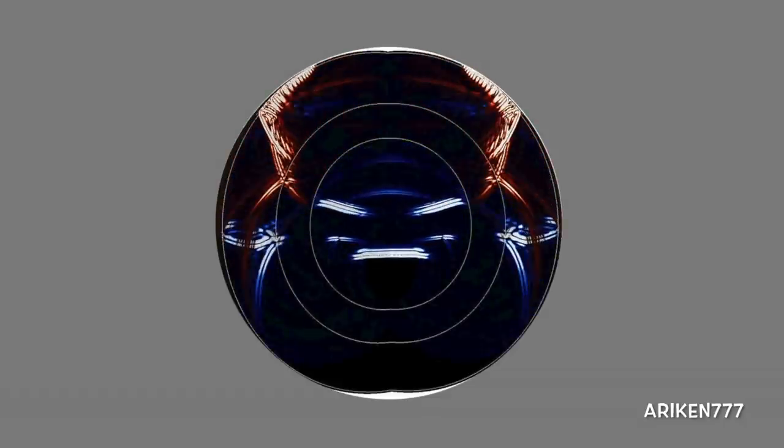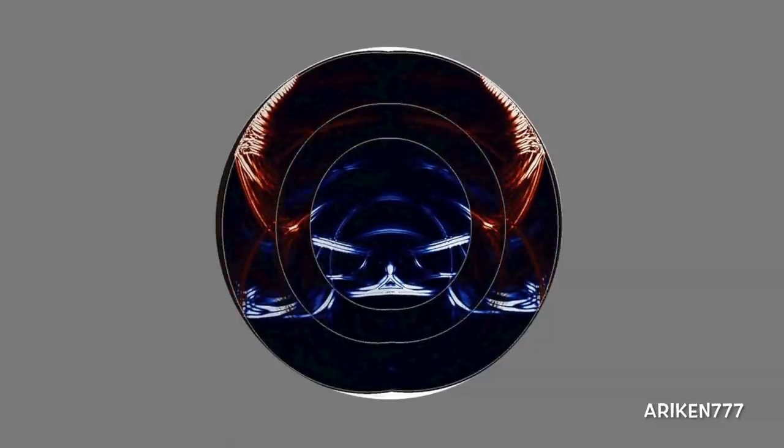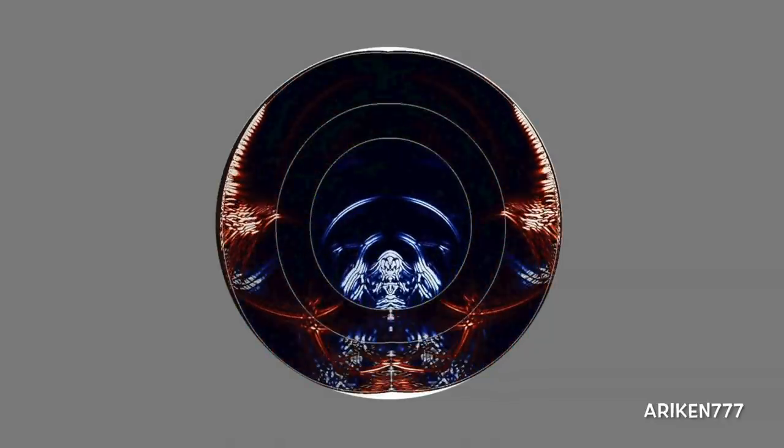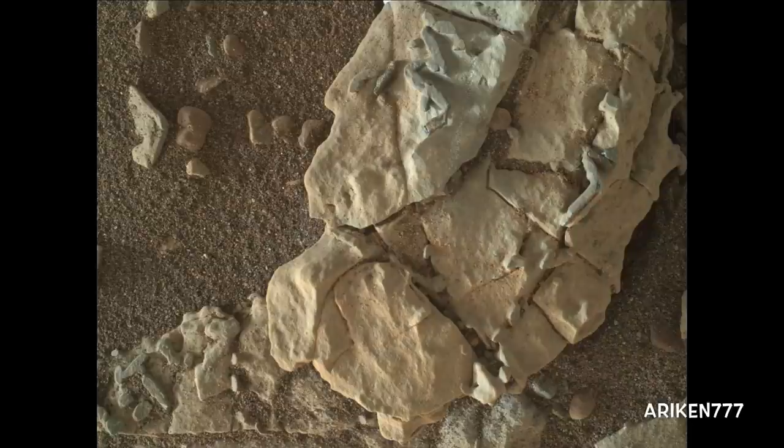Quakes look and feel different depending on the material their seismic waves pass through. The dark stick-shaped features clustered on this Martian rock are about the size of grains of rice. The origin of the stick-shaped features is uncertain; one possibility is that they are erosion-resistant bits of dark material from mineral veins cutting through rocks in this area on lower Mount Sharp.